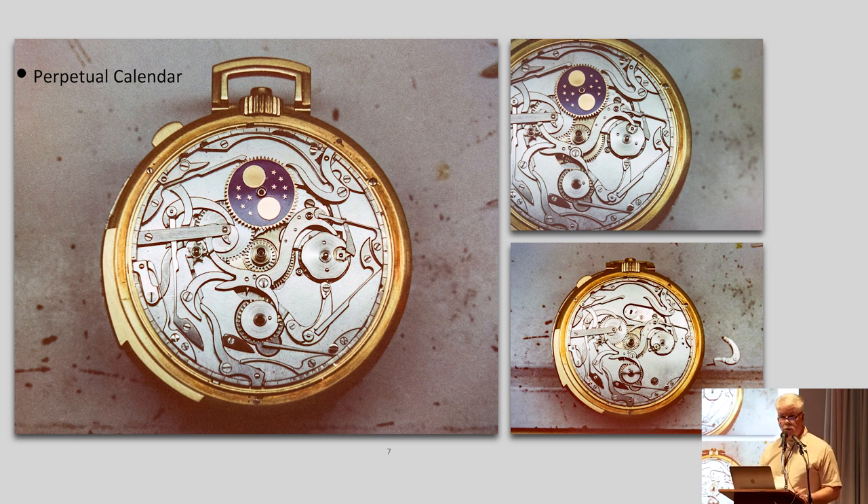Here we see the perpetual calendar, which is under the dial. You see the moon phase and all of the components to achieve that. A perpetual calendar will give us the correct date each month through the four-year cycle, including the February of leap year. So you set this, keep it running, and your date's going to be correct.